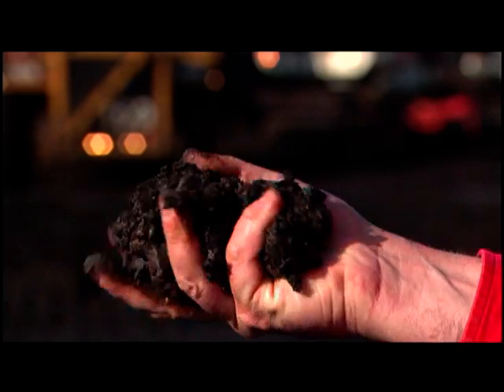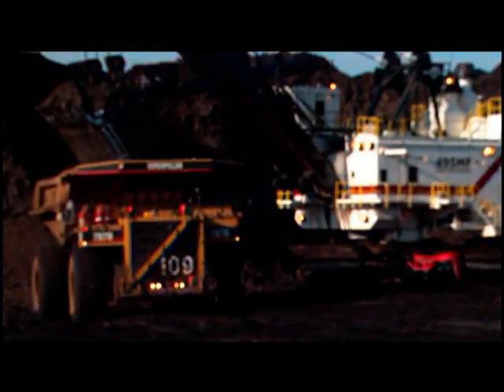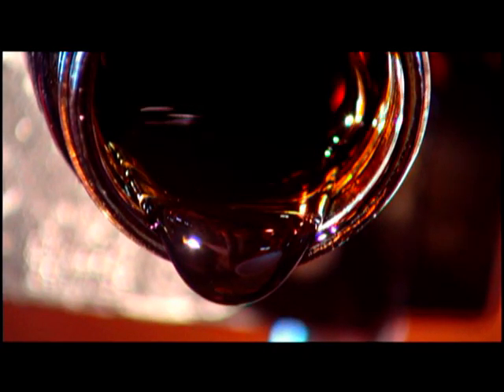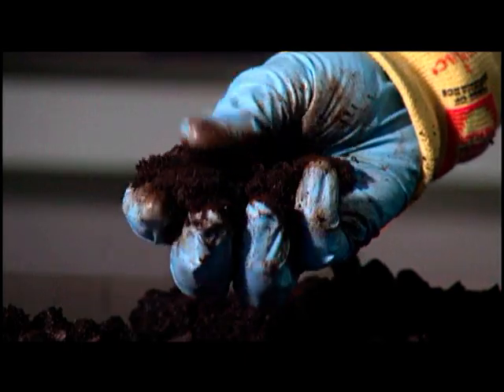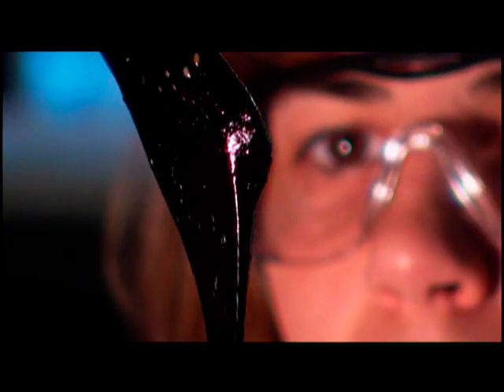So what is this gummy, gooey tar-like stuff they call black gold, and what's all the fuss about? Thick and sticky like blackstrap molasses, oil sand is approximately 70% sand and clay, 10% water, and up to 18% oil or bitumen.